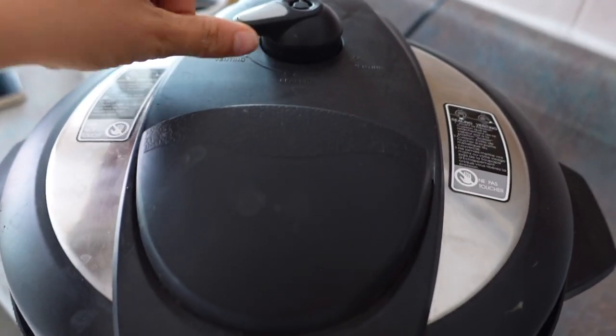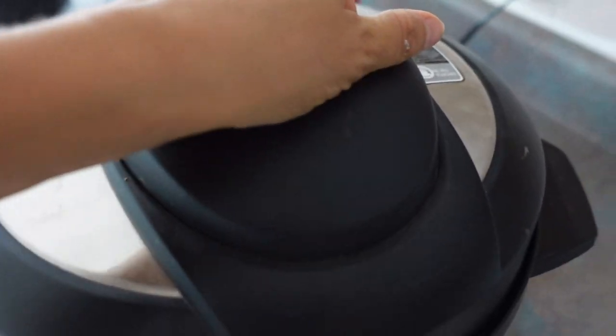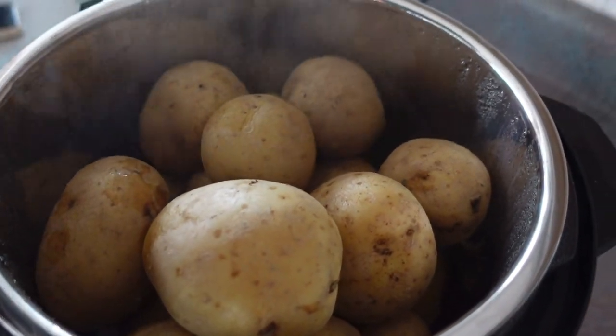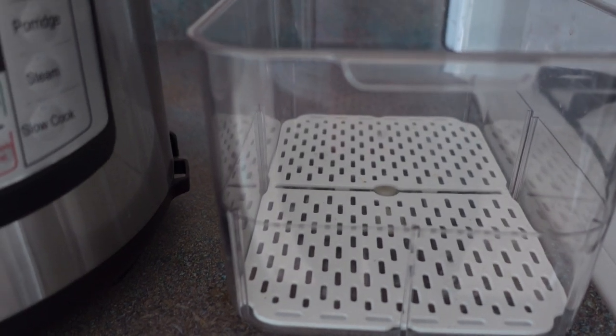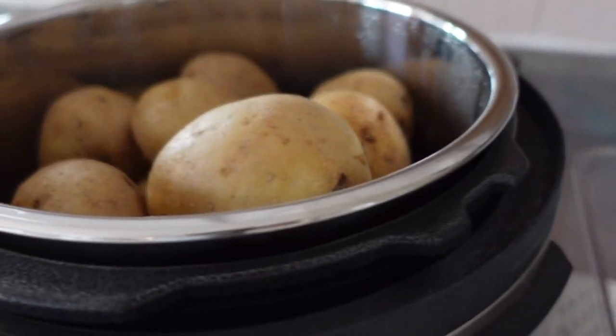All right let's test this — all the steam is out. I'm going to take this off. Got my steamed potatoes and I always store them in this bin in my fridge. This is a staple bin that is always in my fridge and it's always full with potatoes. I'm going to let these cool, add them into this container, and store in the fridge.